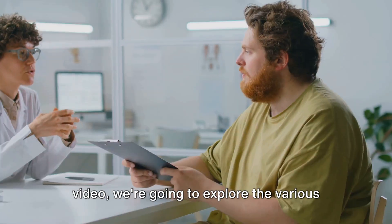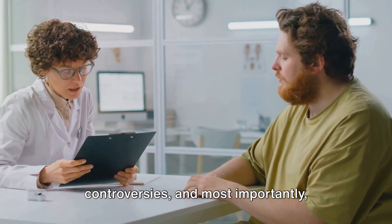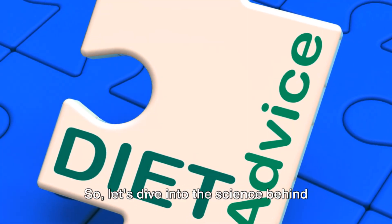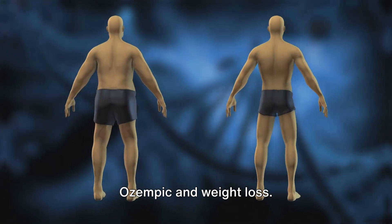In this video, we're going to explore the various perspectives, delve into the controversies, and most importantly, provide you with research-based answers. So let's dive into the science behind Ozempic and weight loss.